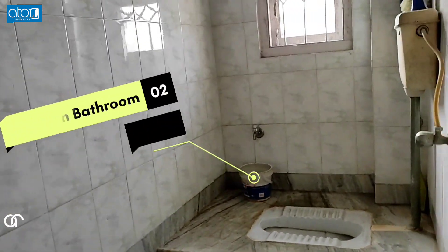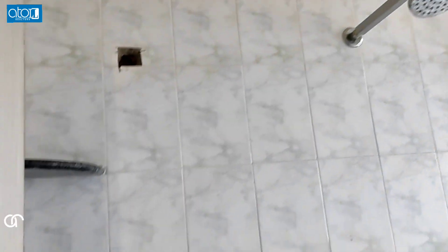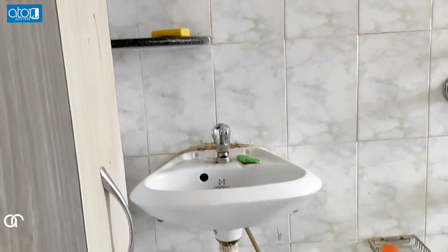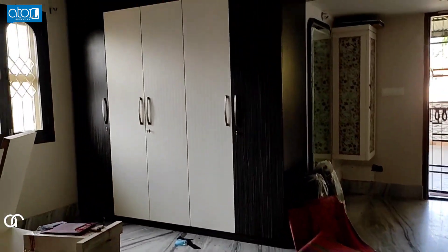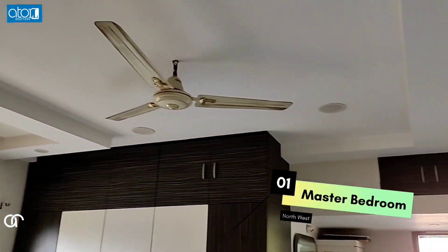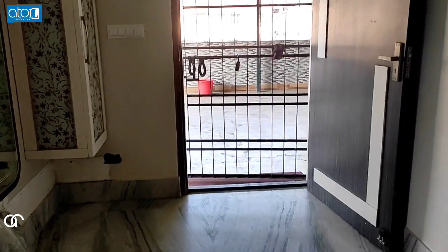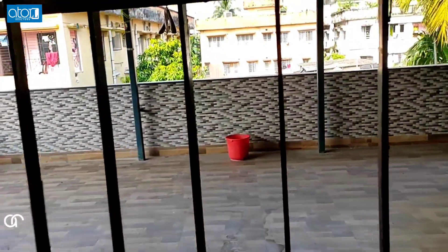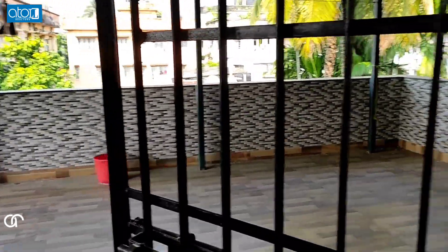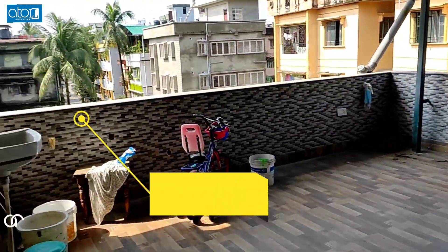This is the common bathroom. This is the master bedroom. It is not very large.